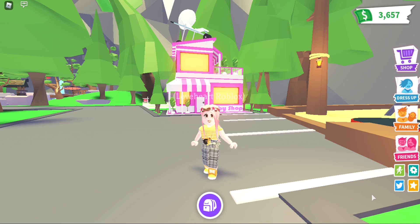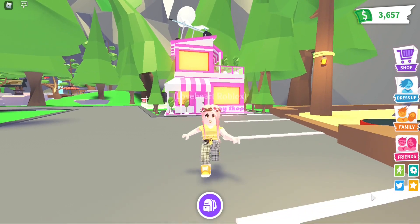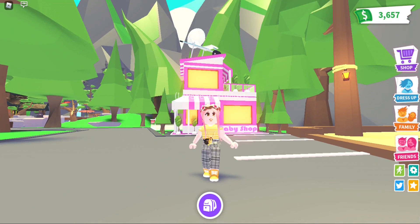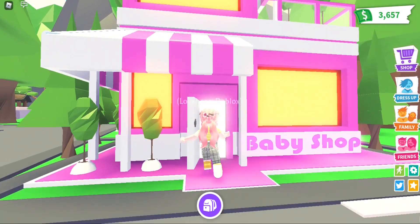Hello, welcome back to the channel! This video is going to be a little different and might be helpful. You might already know that the baby shop is leaving soon and will be replaced with a new one. The Adopt Me team has also announced that some items will be replaced too, so let's go shopping and stock up on stuff before it leaves and becomes rare.